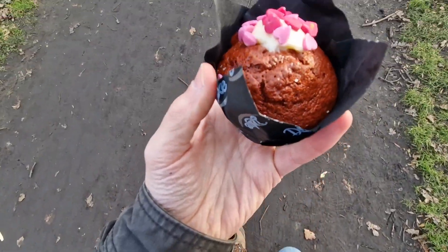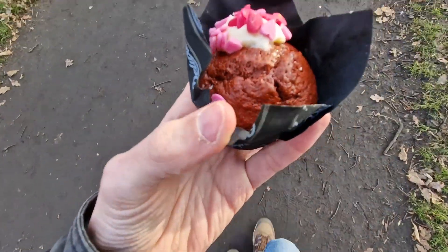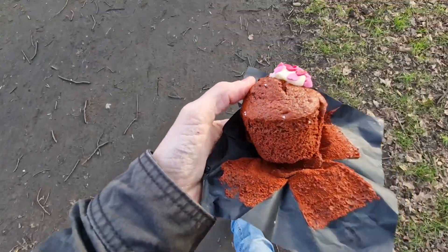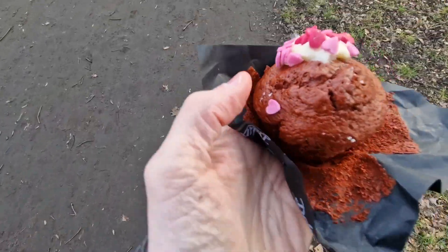So we need to unwrap this, and I only have one hand. Yeah. So we're unwrapped. All 360, kind of. There's a heart there.